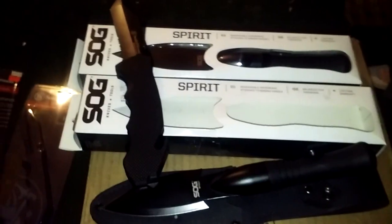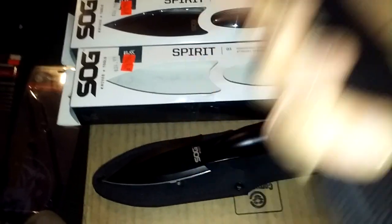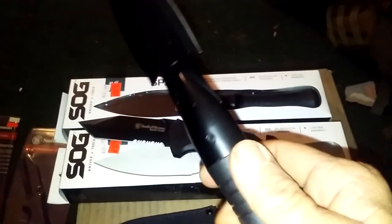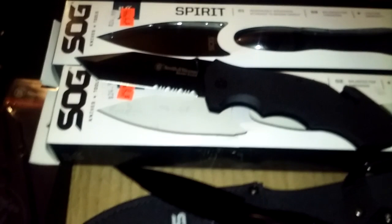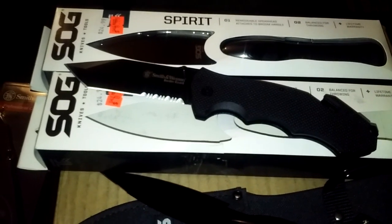Yeah, I'm not overly excited or impressed by them. I was excited buying them thinking they'd be cool and practical, but I'm not too happy with them. They say the SOG is balanced for throwing, but that's a heavy throwing knife. And it says attach to broom handle — who's gonna have a broom handle out in the woods? Have you guys gotten these products or thought about getting them? Leave your comments below and I'll see you on the next one.